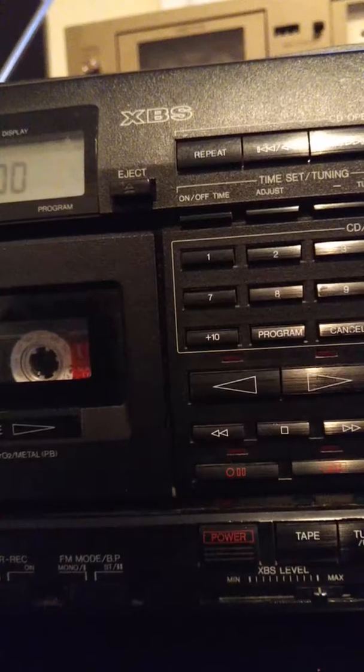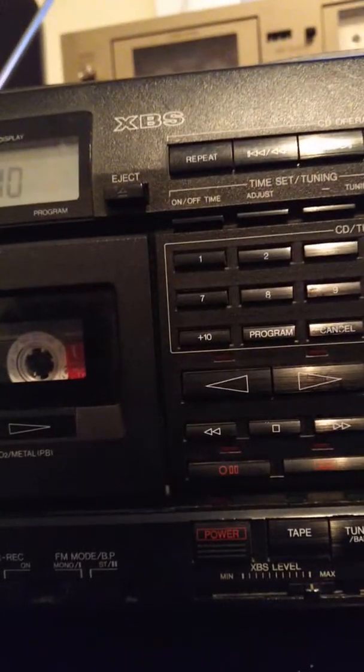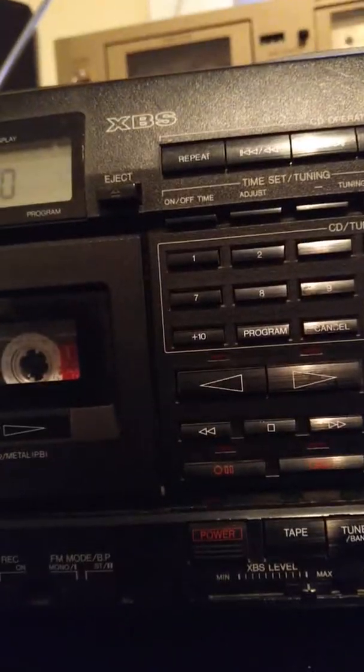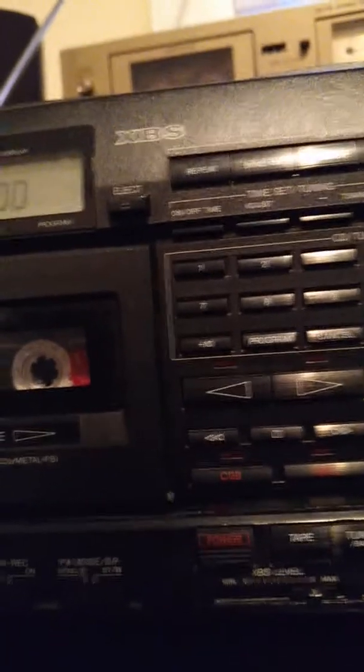I dig Panasonic. I really do. I'm a fan of Panasonic products, and I'm a fan of this guy right here.